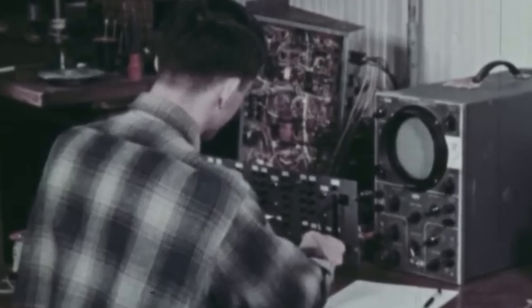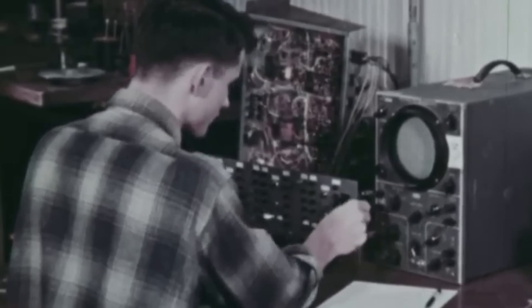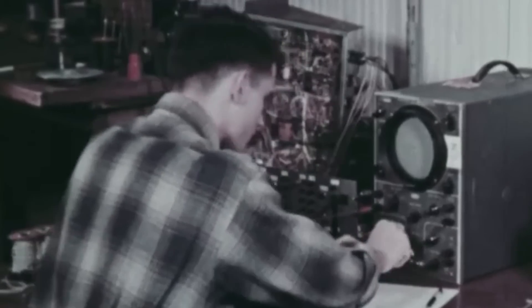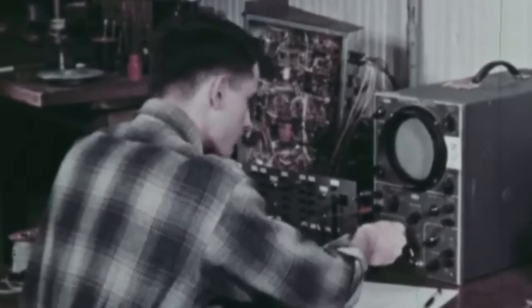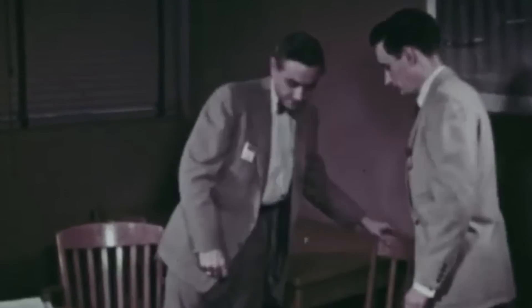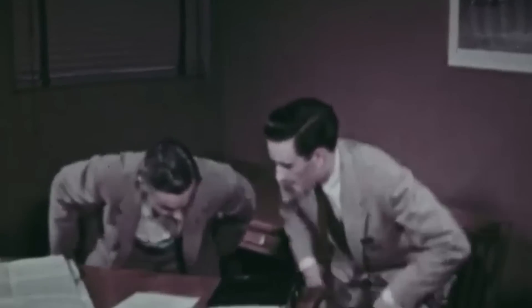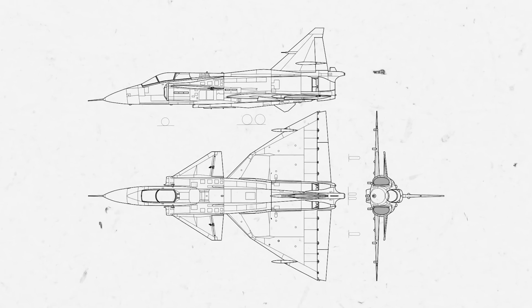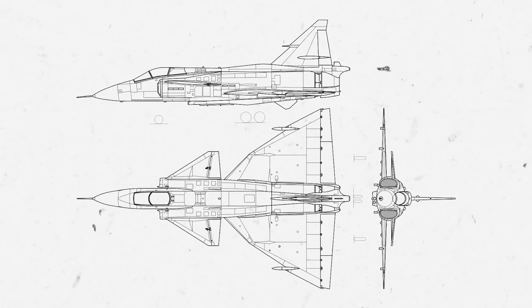By 1962, most of the project's elements were either finished or close to being fully developed, including the power plant, ejector seat, arms, reconnaissance systems, training equipment, and the fighter itself. A development contract was subsequently signed in the fall. The daunting venture accounted for 10% of all Swedish research and development funding throughout the decade.